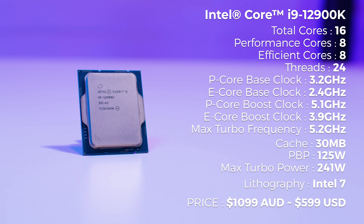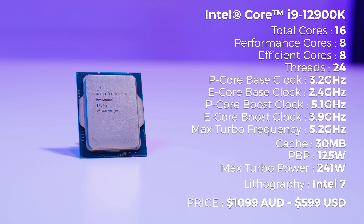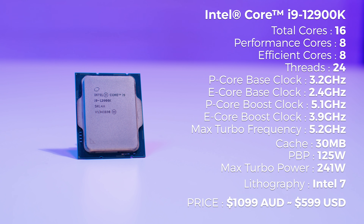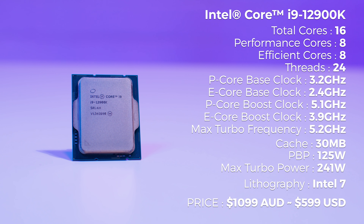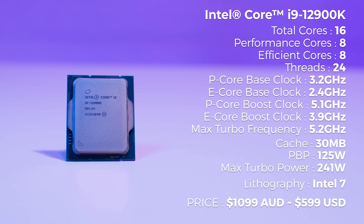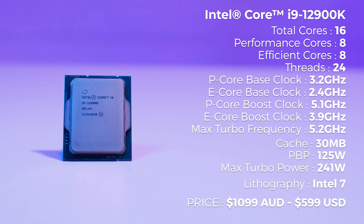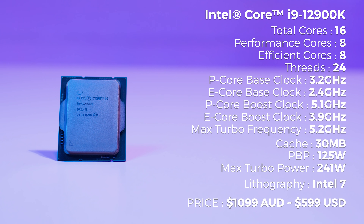Spoiler alert — this is not what you're expecting from Intel at all. Let's start off by getting the biggest thing out of the way with the 12900K: the price. The Intel Core i9-12900K comes in at around A$1,100. I reached out to Intel for comment on the US price but they haven't got back to me at the time of filming, so I'll put it on screen now.